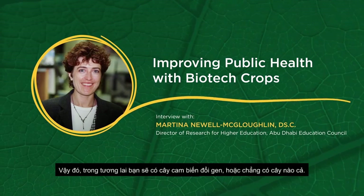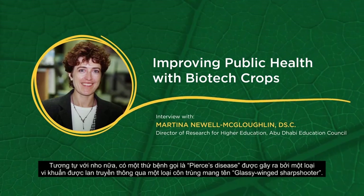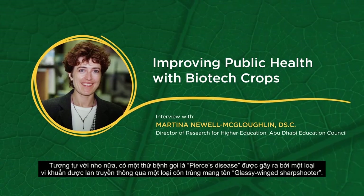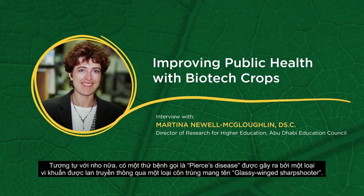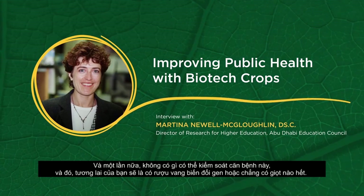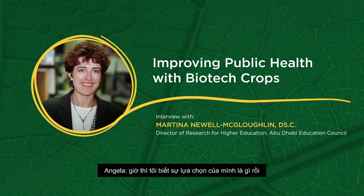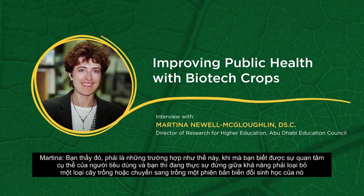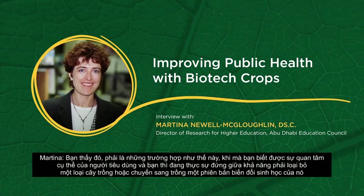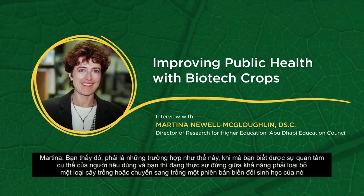That would certainly move public acceptance. Same for grapes — there is a disease called Pierce's disease, caused by a bacteria carried by an insect called the glassy-winged sharpshooter. Again, there is no control for this. Your future may be biotech wine or no wine. Instances like this, where you have very specific consumer interest and you're literally facing potential elimination of a crop versus having the biotech version, will drive acceptance.